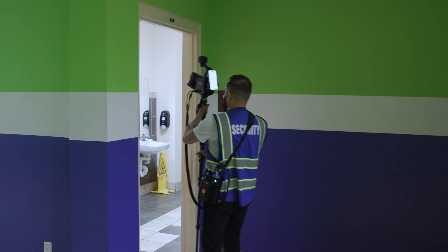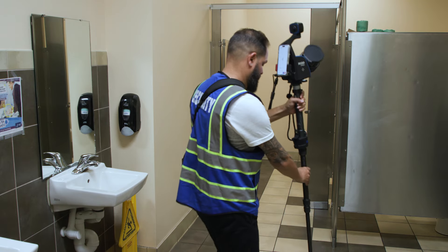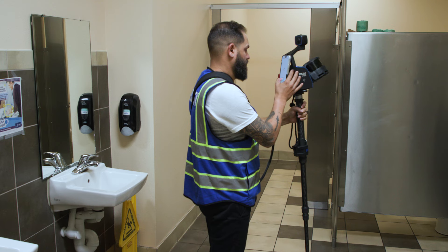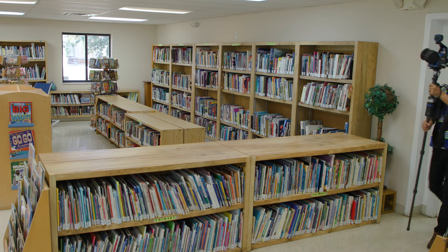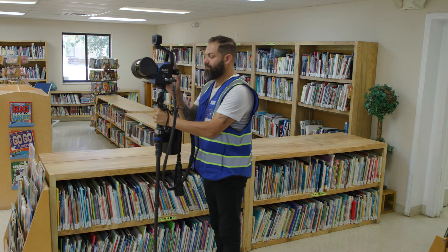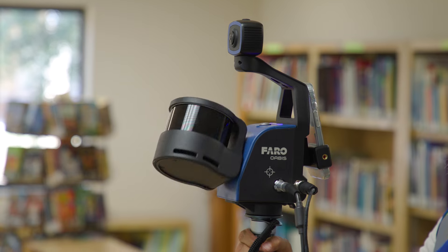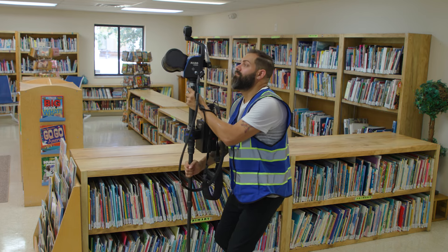Creating that 3D floor plan adds an additional layer of security for the school and peace of mind for the parents, teachers, and administrators. I believe every school should have this technology. It provides so much detail and that extra layer of security. I feel a sense of burden lifted off me knowing that I have this scan for our school, and if anything happened, I have it available for first responders to act quickly.